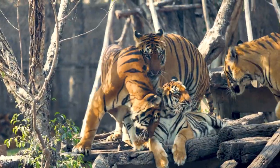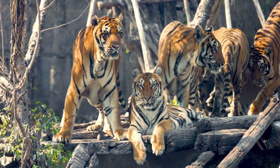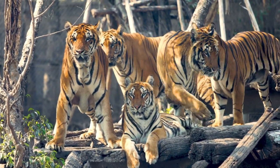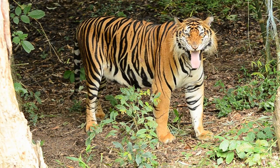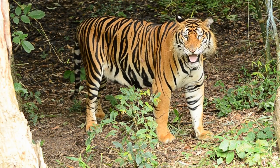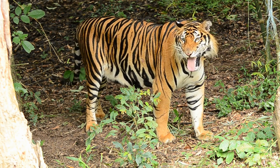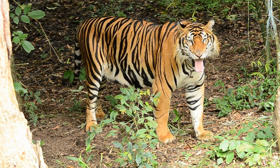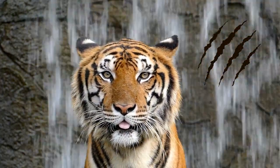Adult male Bengal tigers can reach lengths of around 9 to 10 feet (2.7 to 3 metres) from head to tail and weigh between 400 to 550 pounds (180 to 250 kilograms). Female tigers are generally smaller, with lengths of around 7 to 8 feet (2.1 to 2.4 metres) and weights ranging from 220 to 350 pounds (100 to 160 kilograms).